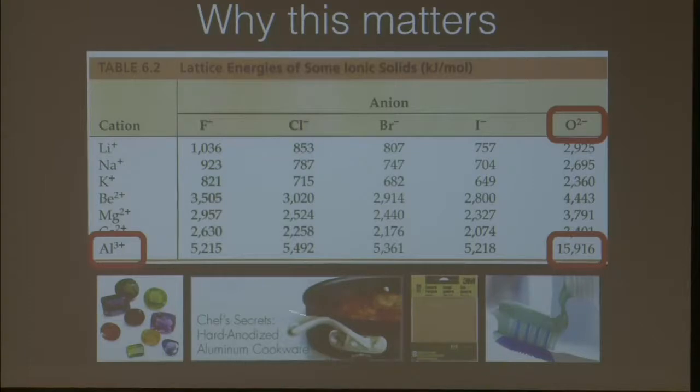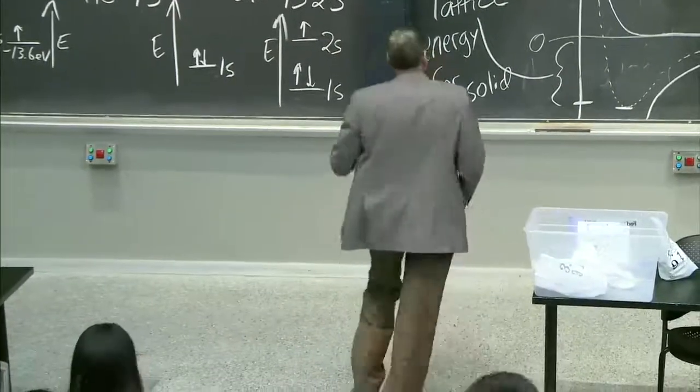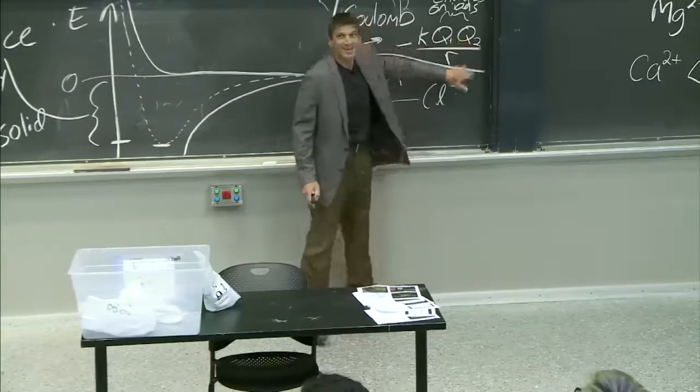That's why alumina is in your toothpaste. Aluminum oxide is in your toothpaste, it's in your pans, it's in sandpaper. It is a very hard material. Why? Because of this — those lattice energy values are really high.